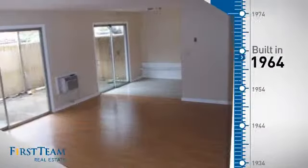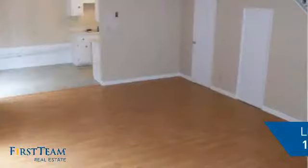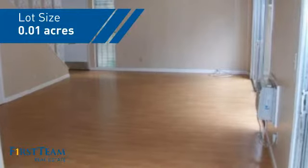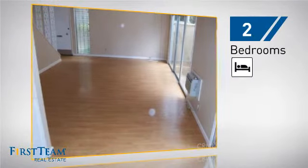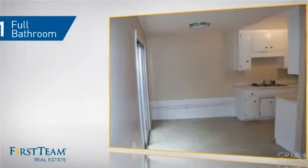This property was built in the early 60s and features over 1,000 square feet of space, giving you a spacious layout to play host or kick back and relax after a long day. Inside you'll find two bedrooms so you always have a private space to come home to, as well as one full bathroom.